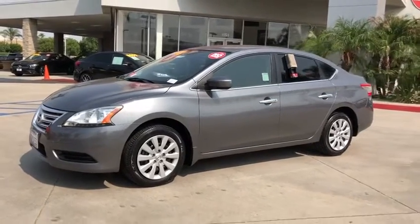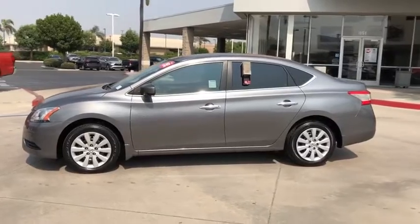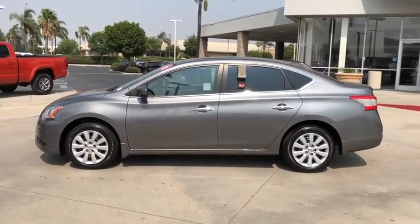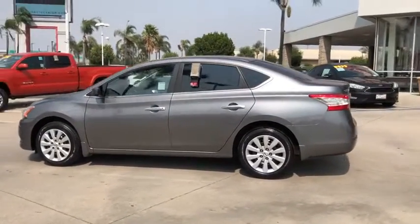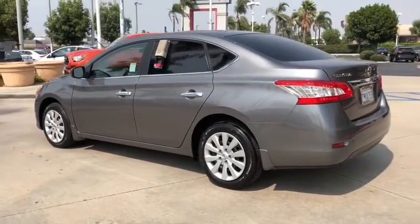Come test drive the 2015 Nissan Sentra. With its spacious and versatile interior and stellar fuel efficiency, the Nissan Sentra is the obvious choice for anyone who wants to enjoy a stylish and comfortable ride.